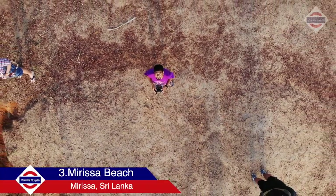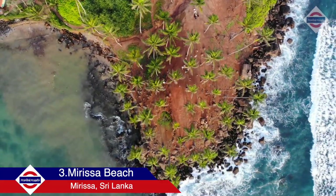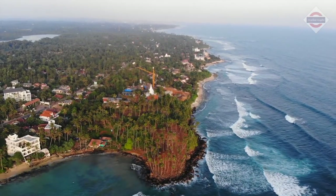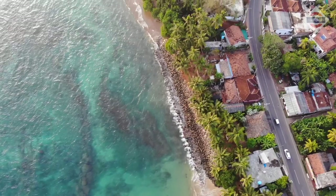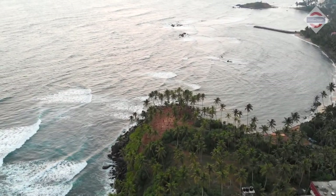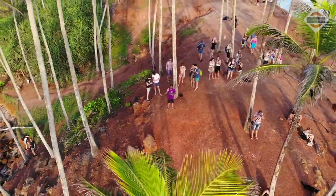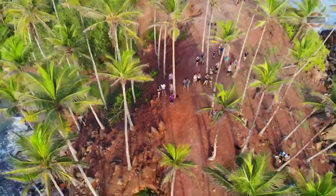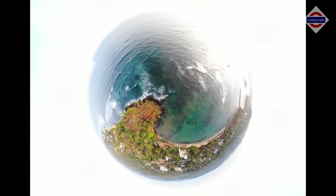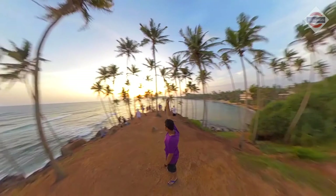From here, head towards Mirissa Beach, which is quite a touristy hub. You can find the Instagram-worthy coconut tree hill. Don't miss the sunset here, as it's one of the best sunsets you'll ever see.